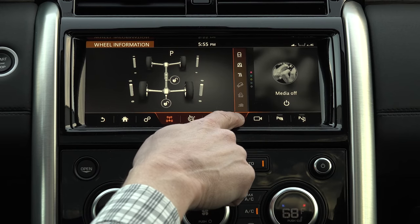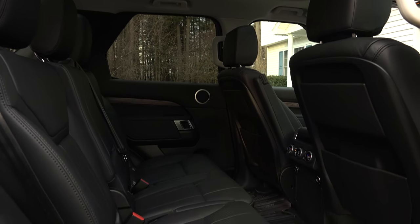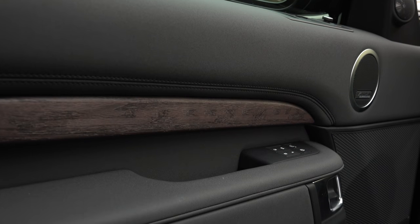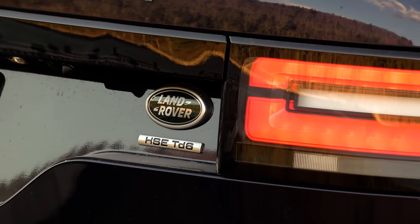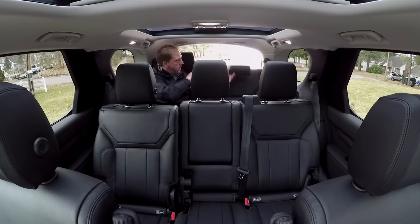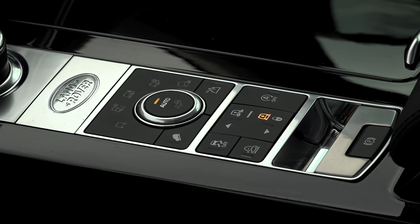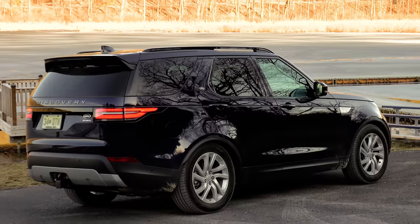With a starting MSRP in the low 50s, you can get a 5-seat, supercharged, serious SUV that'll treat you and your family quite well. This one here ratchets things up with the optional diesel engine, 2 additional seats, and the plethora of goodies that come with the higher-level HSE trim and numerous add-ons for an as-tested price of $75,835.